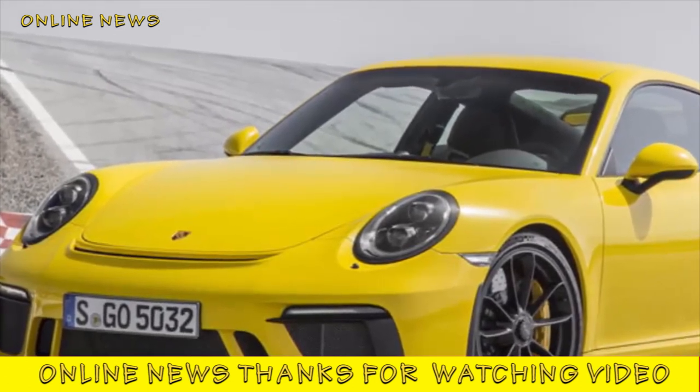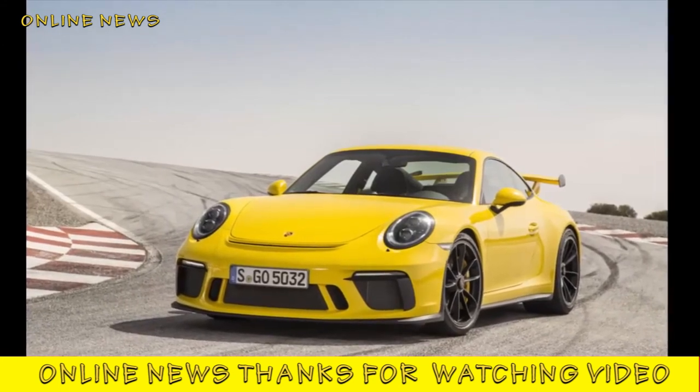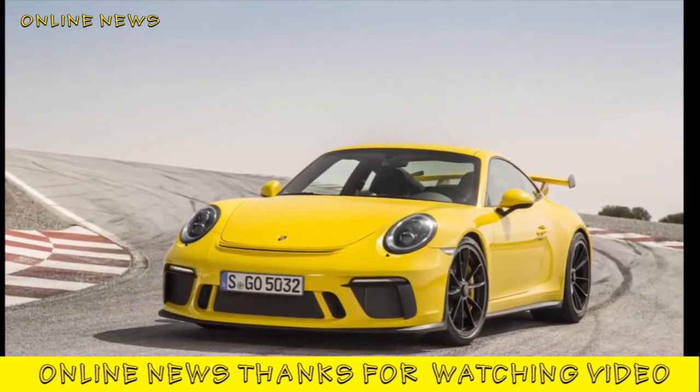The 911 GT3 continues to be sold with optional carbon ceramic discs — 400 millimeters up front and 380 millimeters at the rear. The standard steel units, 380 millimeters all round with six-pot calipers up front and four-pot at the rear, are beyond reproach, offering unparalleled pedal feel and ultimate stopping power you'll rarely approach on public roads. This car wipes off big speed with tremendous authority lap after lap without any sign of brake fade.